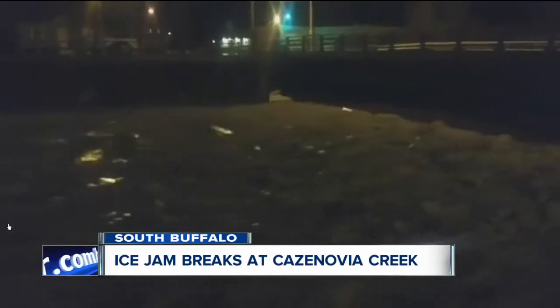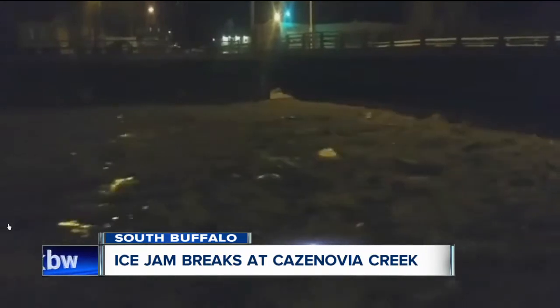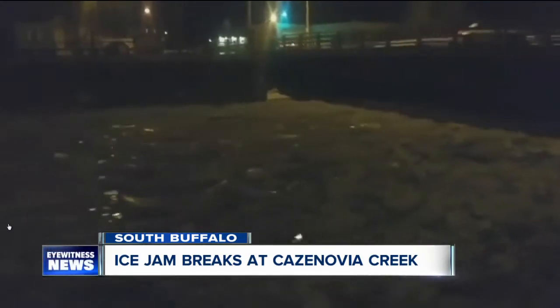7 Eyewitness News there at Casanovia Creek as an ice jam that had built up broke just after 10 p.m. Our Jeff Rusak tweeting this video of the flow. We check in live with him now on the Stevenson Street Bridge in South Buffalo tonight. Good evening, Jeff.